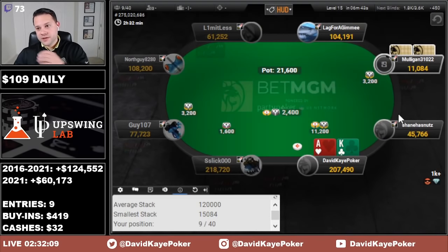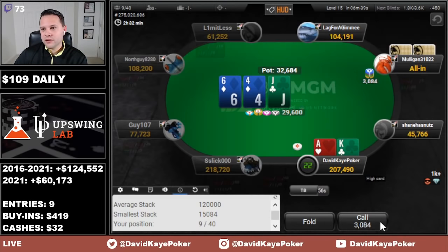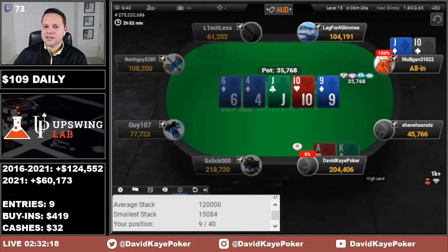Jack limps — they're a short stack. We raise button as king, see the call. They only have 3k back so we're calling anything. Jack-10 on the flop and Jack-10 is going to get us.